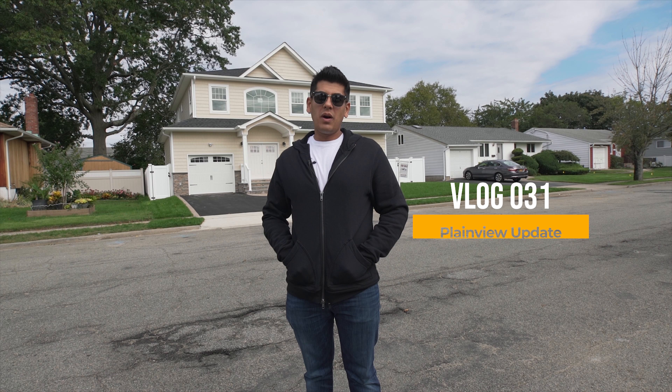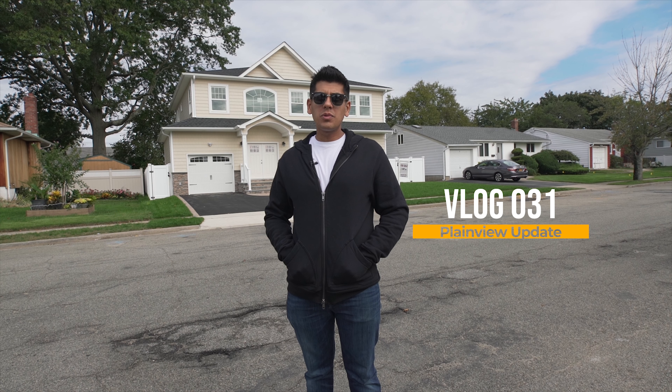Hello and welcome back to Plainview One. Today I'm going to take you inside and show you the tremendous progress that we've made. We're entering the final push. I have an open house scheduled for next week — it's officially the fourth quarter. The weather is going to get chilly soon and I'm really hoping that we're going to find our buyer in the next couple of weeks. Come on inside and let me show you what we have going on.